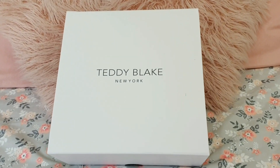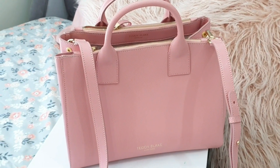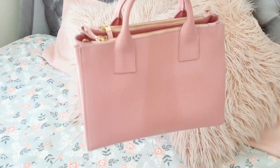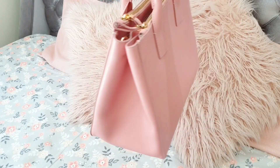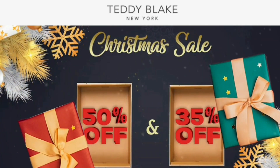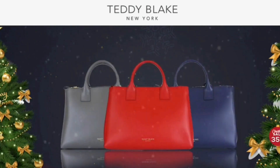This video is in collaboration with Teddy Blake, who makes luxury handbags that are genuine leather made in Italy. They offer luxury handbags at a fair price, unlike many other designer handbag companies who charge a premium price just for the label. Teddy Blake currently have huge festive discounts going on, so make sure to check their website and make the most of their amazing sales. I'll provide all the details in the description box.